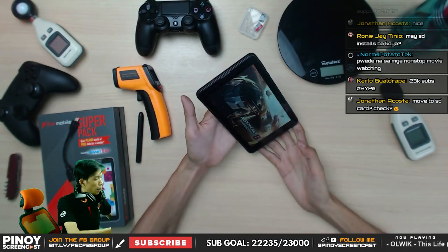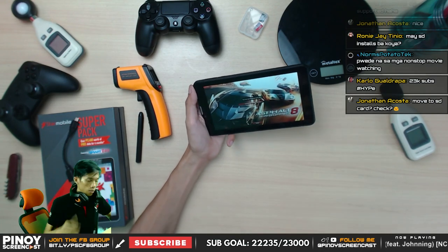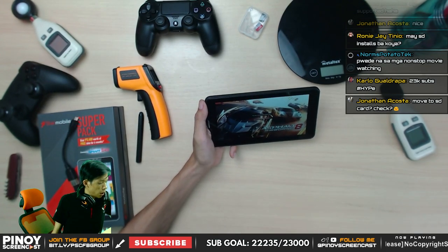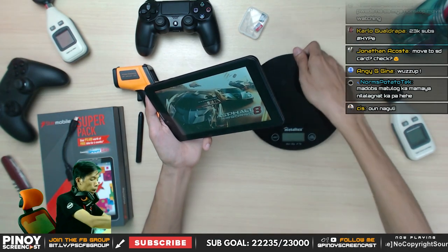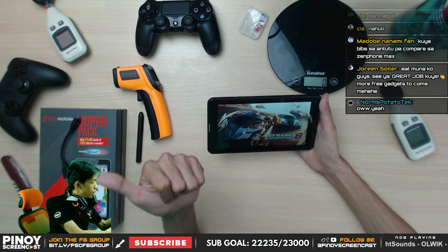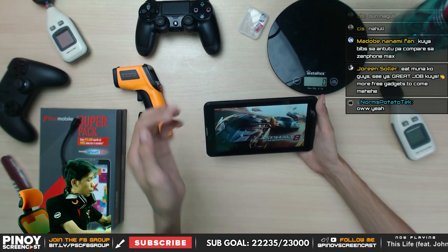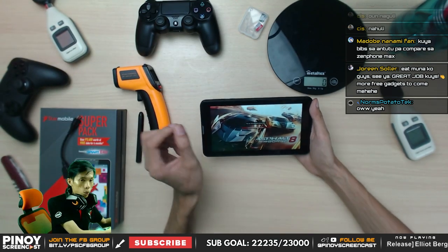Not bad for a 4,000 peso tablet. Audio headphone is CTI compliant, and OTG works. So for a 4,000 budget device, not bad. Now let's try Asphalt 8 — hopefully it can handle it, hopefully it's stable. The weight is 290 grams, which is surprising. Also surprising is the stylus — it's smooth. Usually with budget tablets with this kind of panel gap I don't expect the stylus to be responsive, but it is.